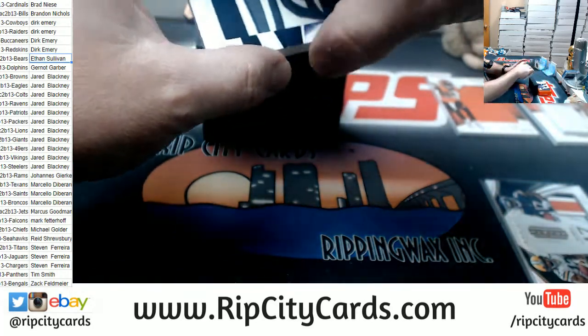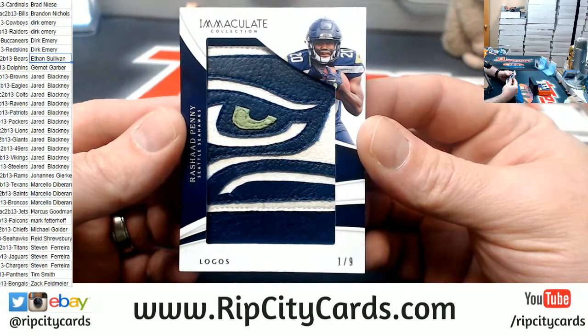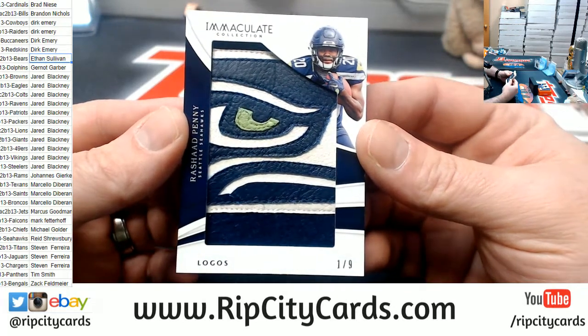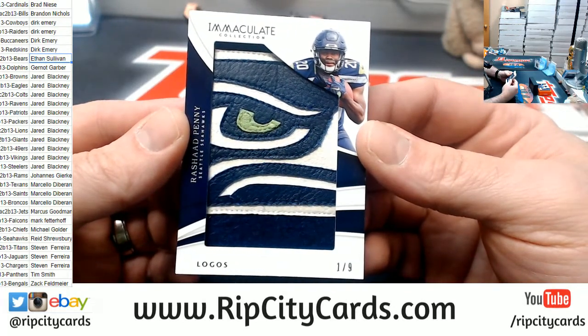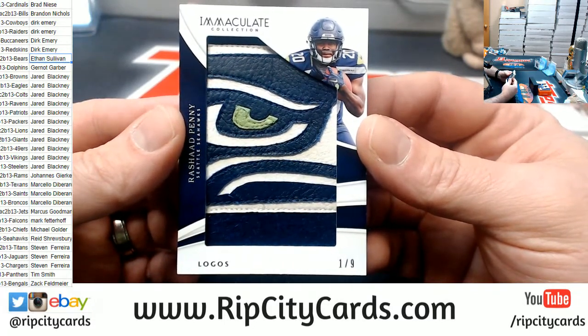I don't know who you are, but that's a nice one too. One out of nine, Rashad Penny with a Seahawks logo. That's a sick card, bro.